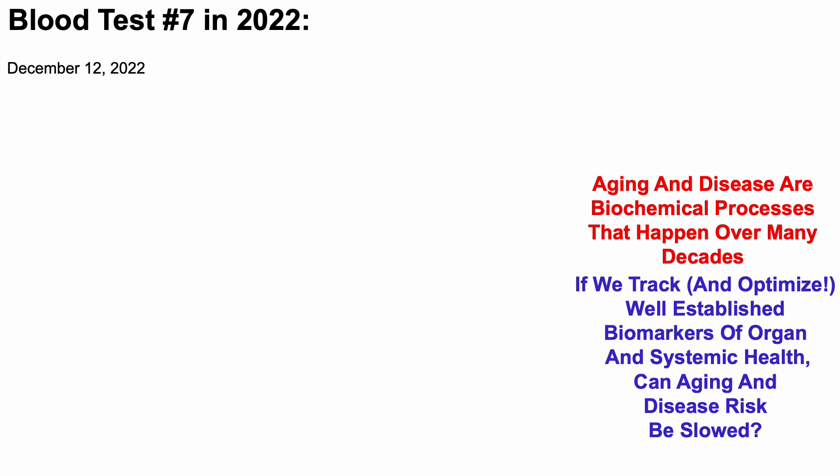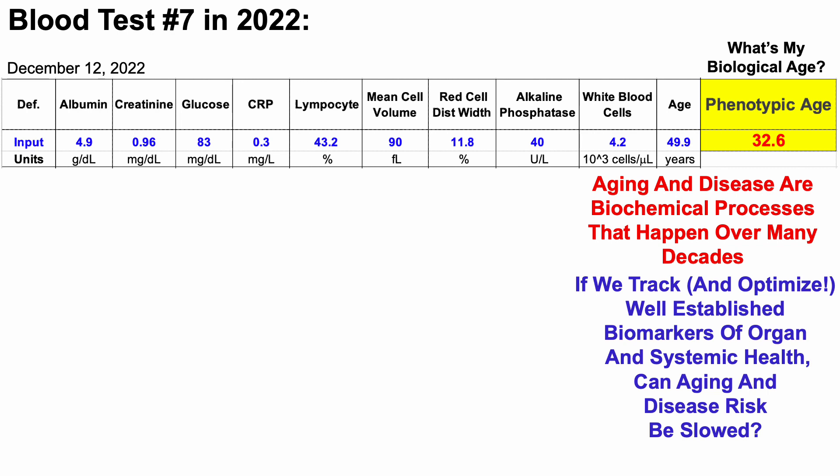So with that in mind, earlier this month, I blood tested for the seventh time in 2022. So what's my biological age? Here we can see that data, and this is using Dr. Morgan Levine's phenotypic age calculator as a metric of biological age. And if you're interested in measuring your own biological age, that link will be in the video's description.